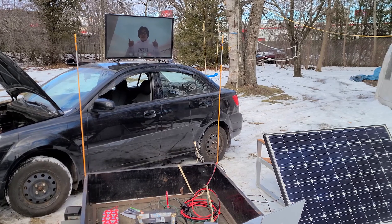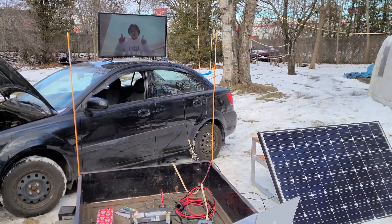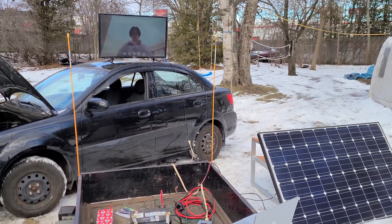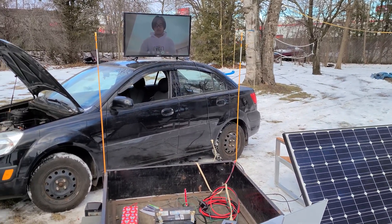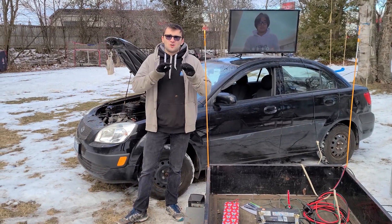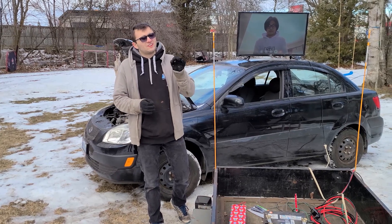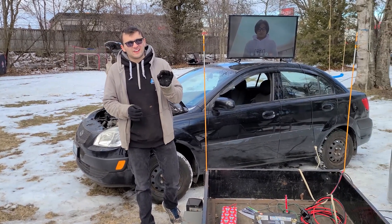Now we're going to be mounting roof rails — originally meant for skis — on top of the car, and putting the solar panel where I am right now on the roof. And that is going to make sure that our 12-volt battery is always charged up, ready to go, to make that stereo the loudest one you ever heard on an electric car.